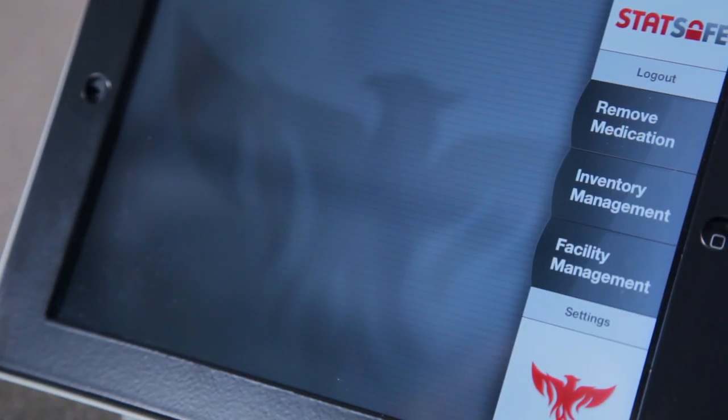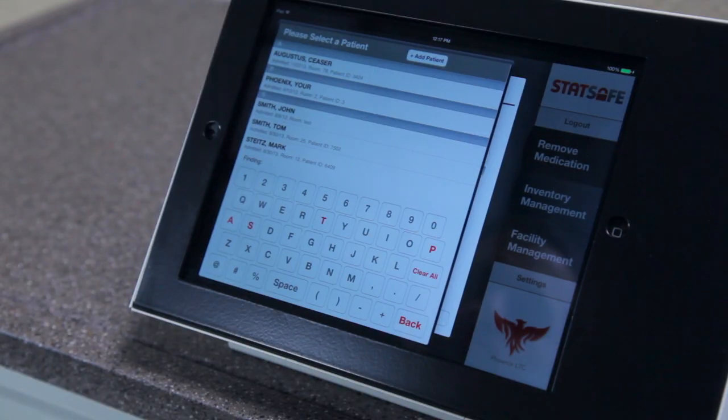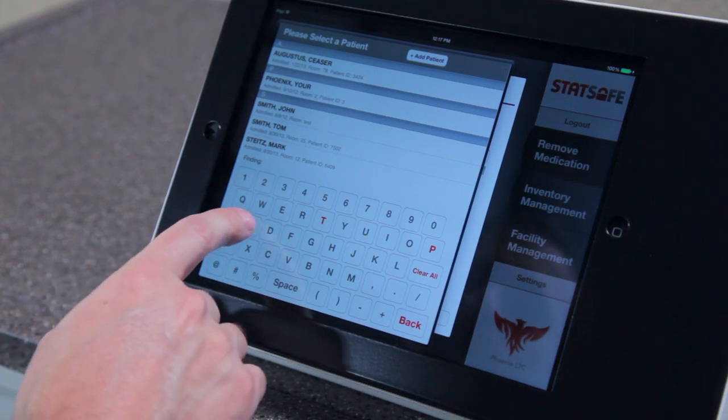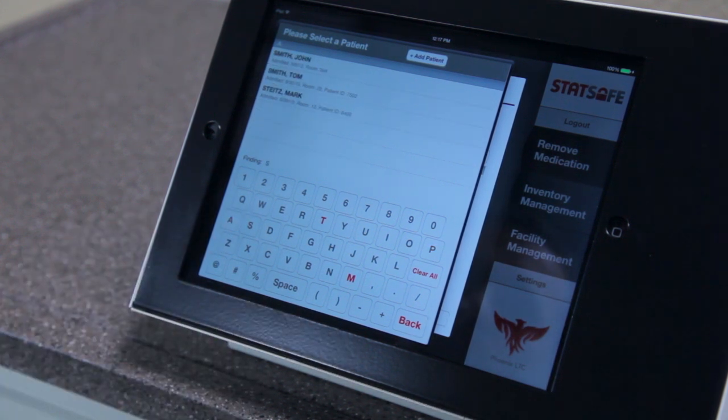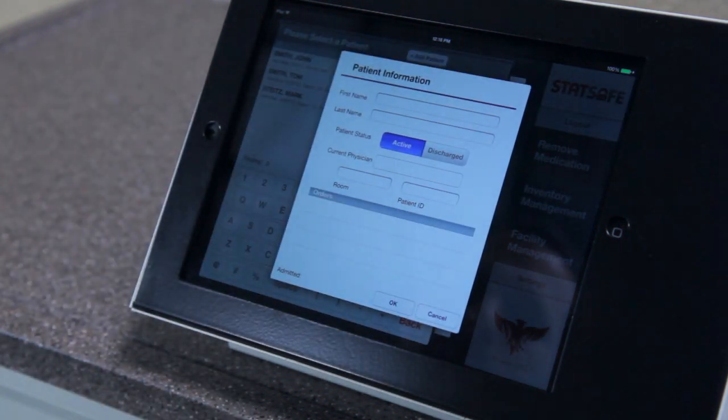A login photo is taken and attached to all transactions for that period. Then, the user touches Remove Medication on the menu option and selects a patient name. You may use the convenient letter sort by touching a specific letter, such as S on the keyboard, to only display names that start with S. This feature makes it quick and easy to find a patient. On the top of the menu is the option to quickly add a patient.